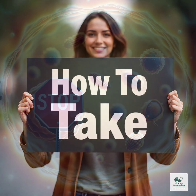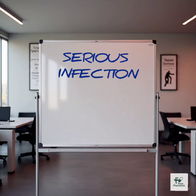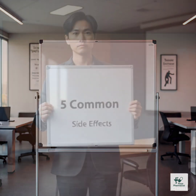Dosage for adults and how to take it. Typical dose: 250 mg to 500 mg twice a day. For serious infections or H. pylori, up to 1,000 mg per day. Take it with or without food, but food may help prevent stomach upset. Swallow whole — don't crush or chew the extended release form.